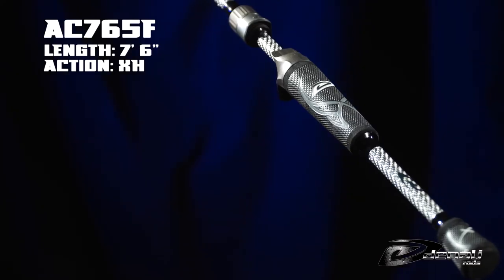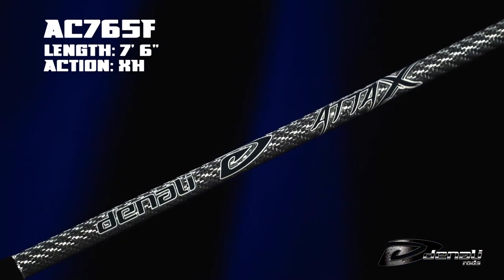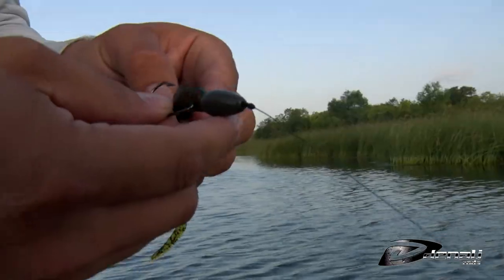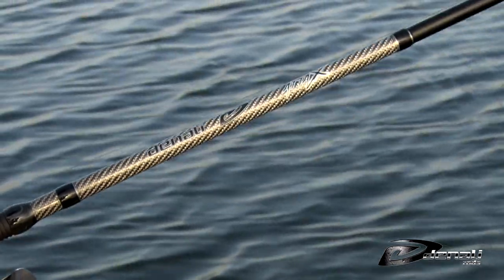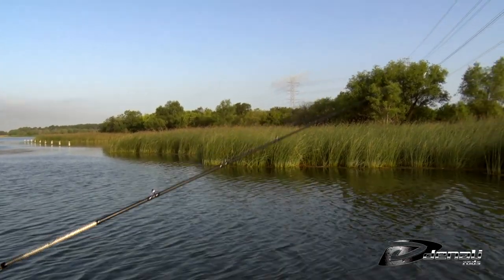The AC765F is a 7 foot 6 inch extra heavy rod for A-rigs, glide baits, and magnum spoons. As the season progresses and the grass grows thick, this rod can handle any mat flipping with big tungsten. Big line and big baits — whatever you need to tie on, this rod will handle it.